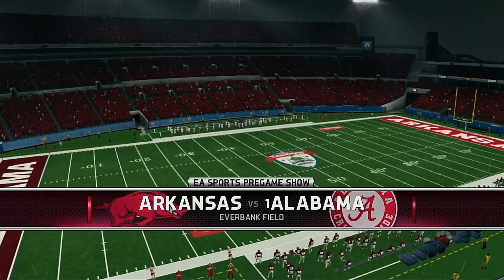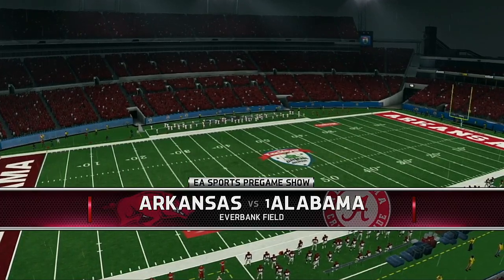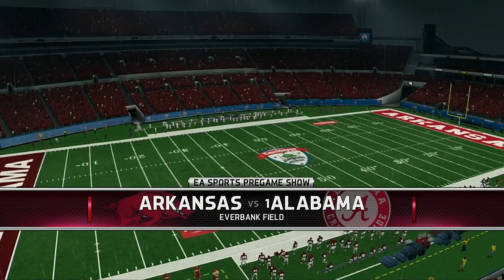Welcome to the broadcast, and we're just about ready for kickoff. Now we bring you the coin toss, presented by Nissan — innovation that excites.